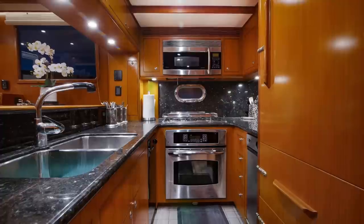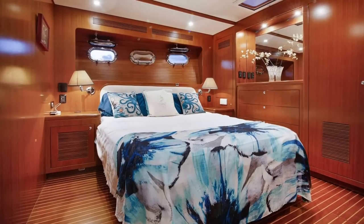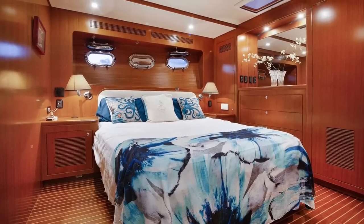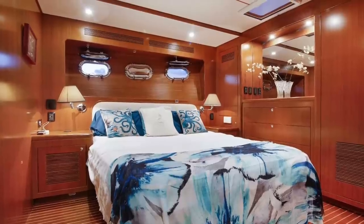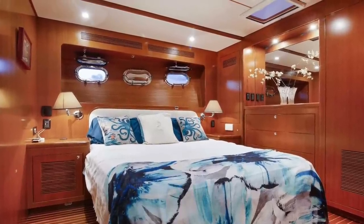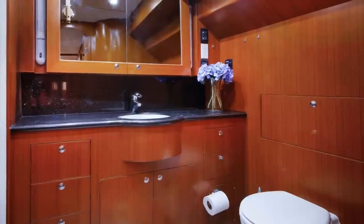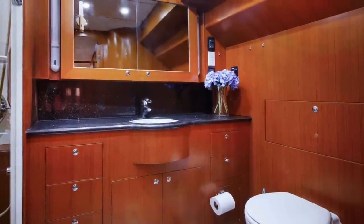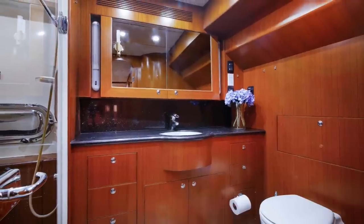Ventilation is excellent and is achieved via an opening port light. The master stateroom has a full king-size mattress and a full-size hanging locker. On the port side are no fewer than three portholes, offering fresh air and natural sunlight. The master stateroom also has a large ensuite head that is very spacious, with a large shower featuring dual shower heads.